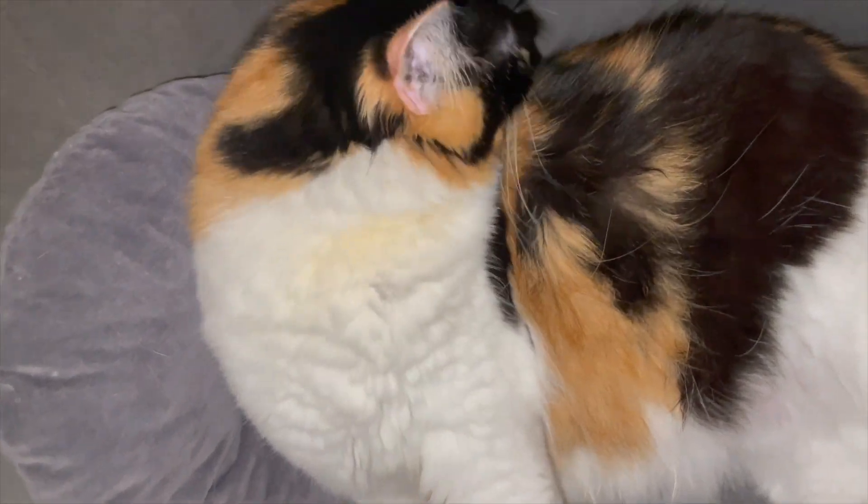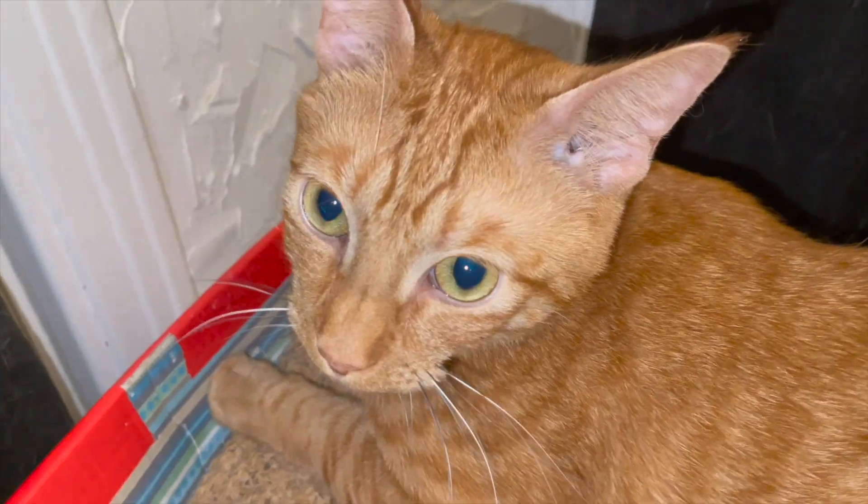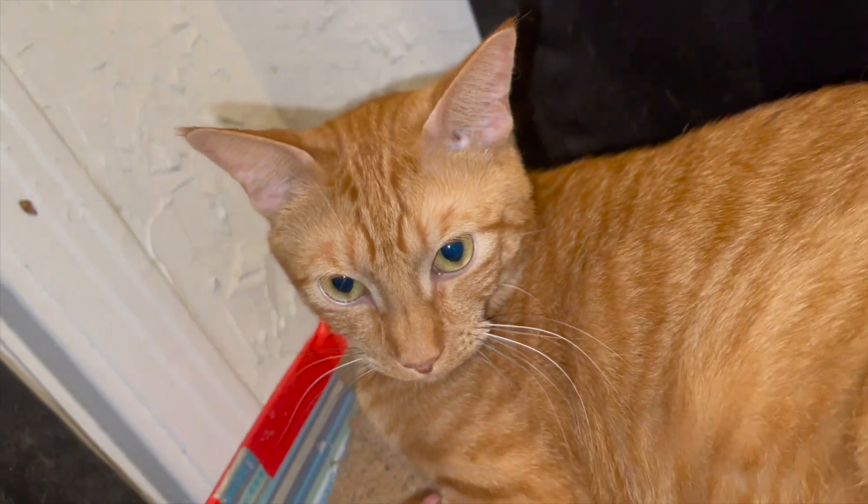And it's actually really thin as y'all can tell guys. Comment down below how you are liking this video so far. Here is Kelly guys — she is doing really good as y'all can tell. And here is Munchkin guys — he is doing really good.